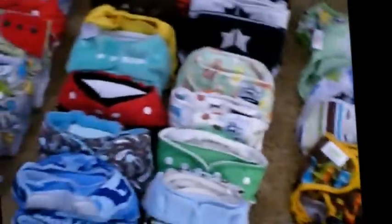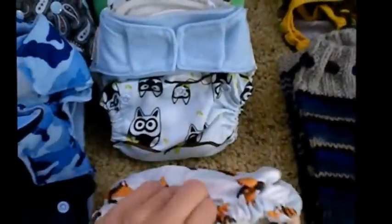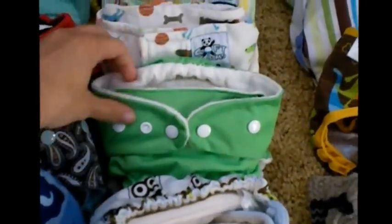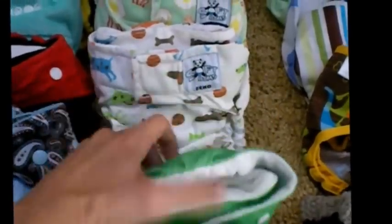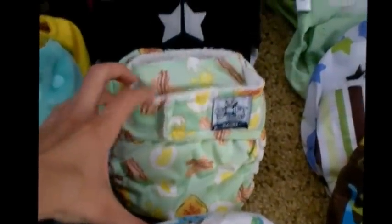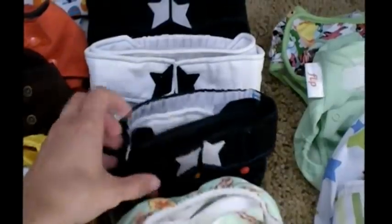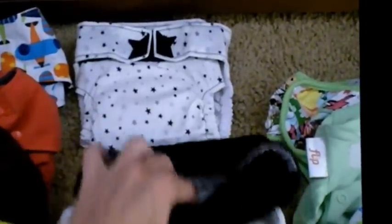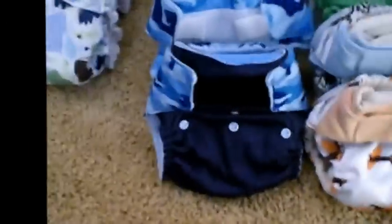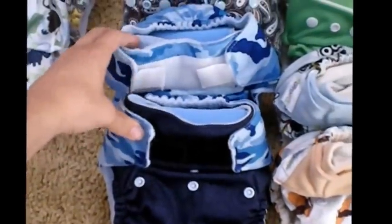Next up I have all my All-in-2s. I have two of the Grovia Diaper Shells, two of the Soft Bums Echo Shells, one of the Soft Bums Omni, four of the Ragababe Two Steps in a couple different sizes, and two of the Celery All-in-2s.